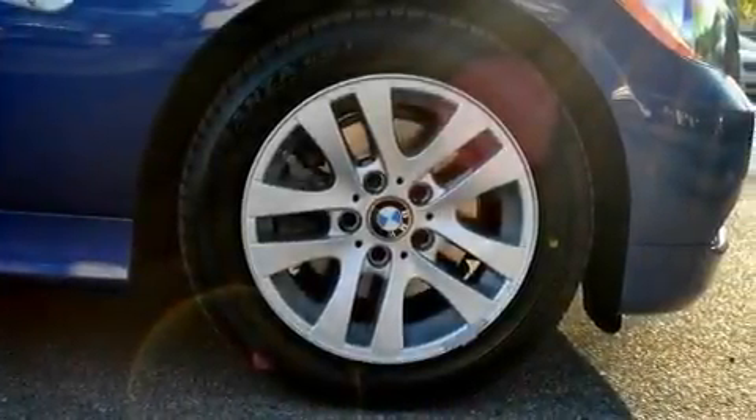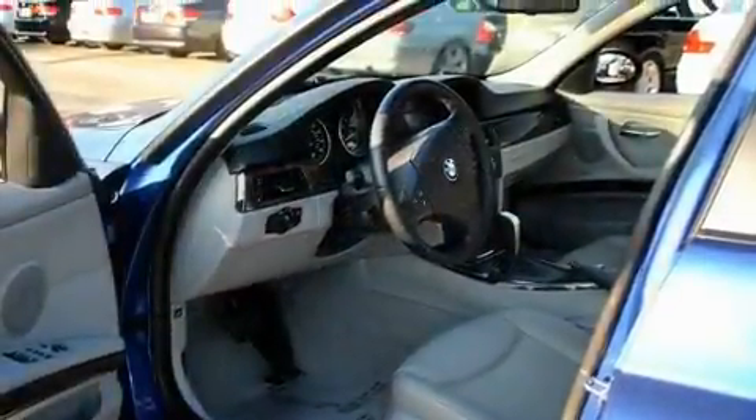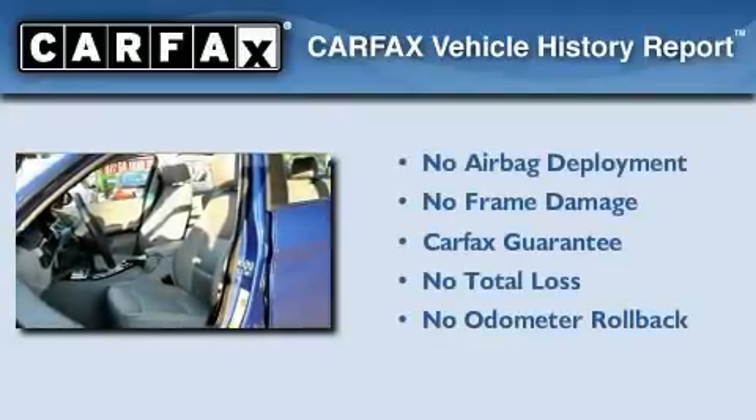With an EPA estimated rating of 30 miles per gallon on the highway, this vehicle is clearly a fuel-efficient choice. Not to mention that this BMW qualifies for the Carfax Buyback Guarantee.